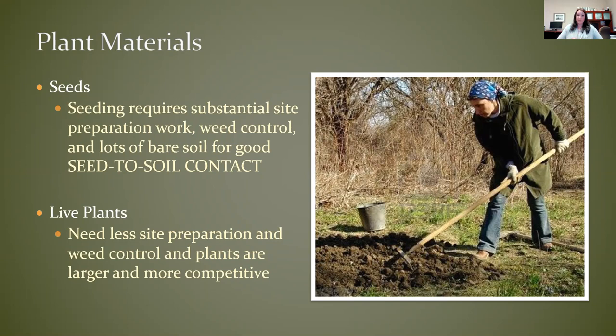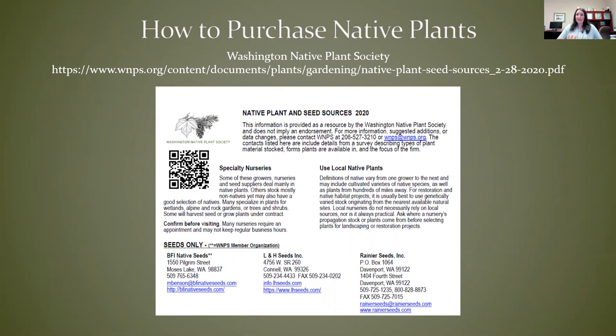Obviously live plants need a lot less site preparation and weed control because the plants are just larger and more competitive when they're planted. The Washington Native Plants Society has a great up-to-date source of where to buy native plants and seeds. You can see B5 Native Seeds right there at the top — perks of starting with the letter B. If you are wondering where to buy native plants or seed, this is the best source that I've found — a tremendous resource.